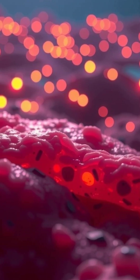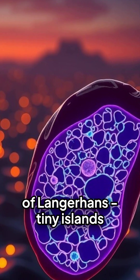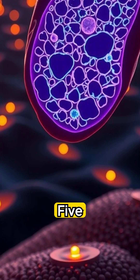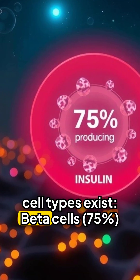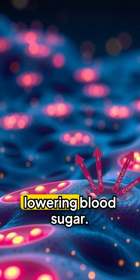The hormone factory is scattered throughout the pancreas as islets of Langerhans — tiny islands making hormones. Five cell types exist. Beta cells, making up 75%, produce insulin, which lowers blood sugar.